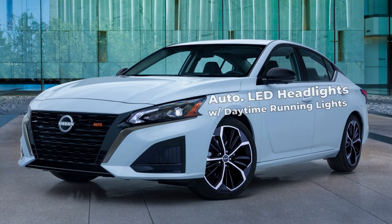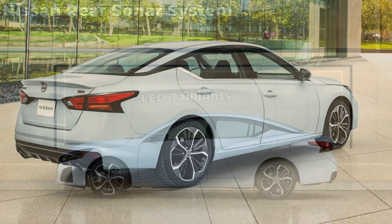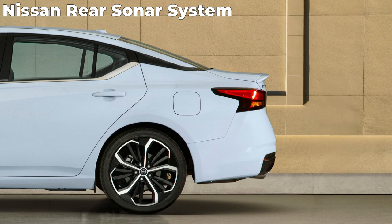All Altimas get intelligent automatic LED headlights with DRLs and LED taillights. The Nissan rear sonar system is also standard and detects objects up to a meter away from the rear bumper.